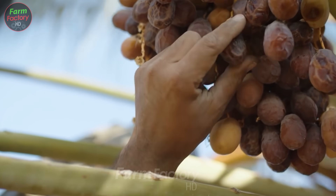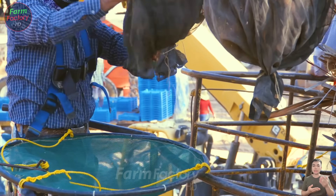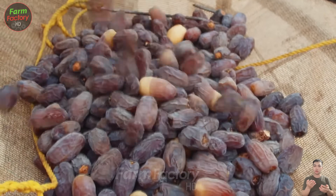Hello everyone. Do you know what this fruit is? It's the date, a fruit commonly grown in Middle Eastern countries.